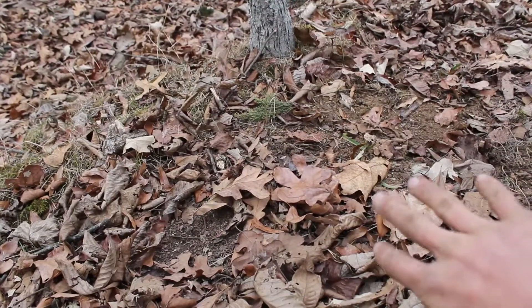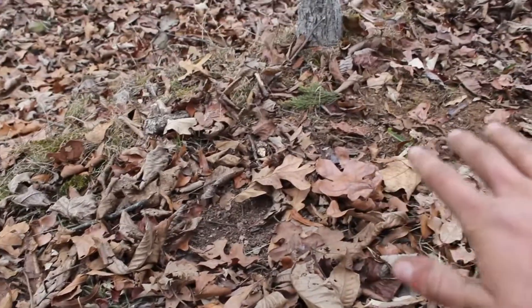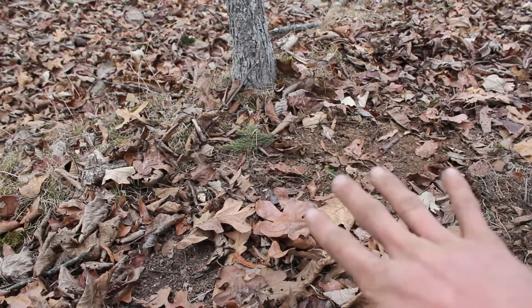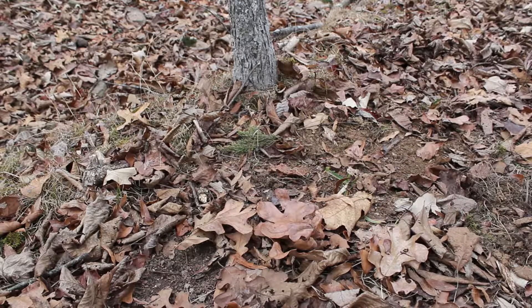There's my flat set right there — you can barely tell it's there. It matches the rest of the trail, which you can't really see on camera. I left a little bare spot right about where my pan is, and it should be good. It's not the best, but it looks decent. We'll see what happens.